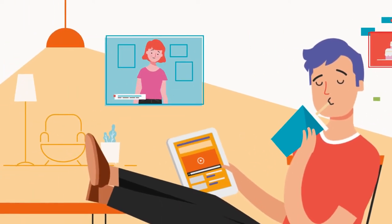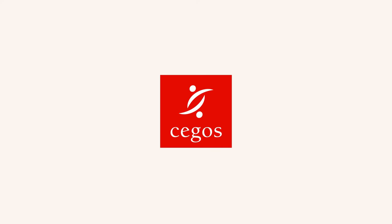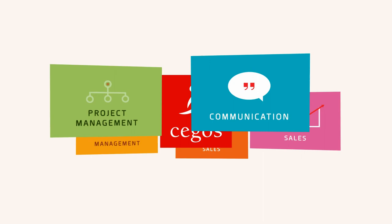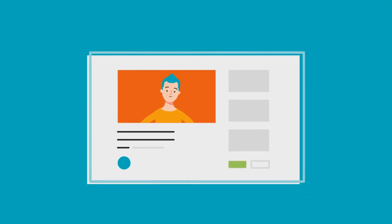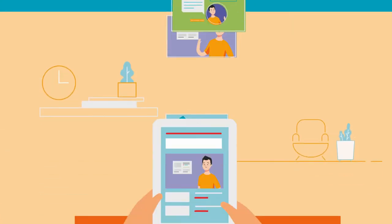So, how does a sponge like you actually retain knowledge? Through highly interactive e-learning. These off-the-shelf courses keep you engaged, pairing interesting content with relatable storytelling techniques, delivered in easy, digestible chunks.